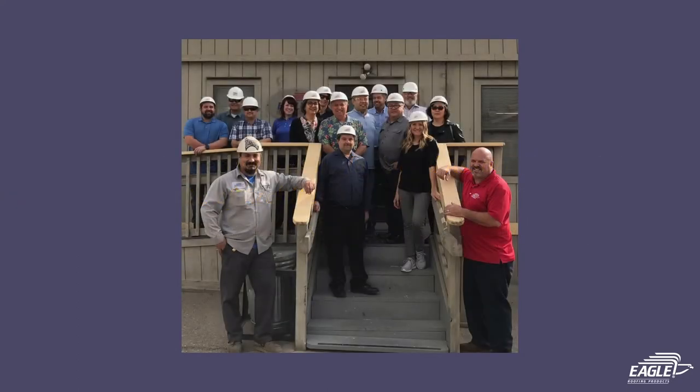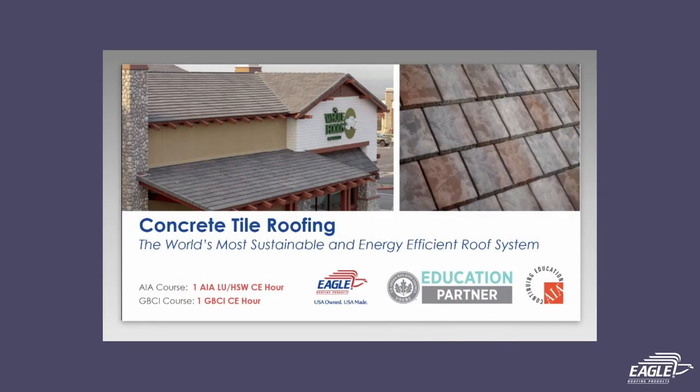As an industry powerhouse, we're proud to offer architects and design professionals two convenient and complementary ways to expand their knowledge on concrete roof tile while earning CE hours.